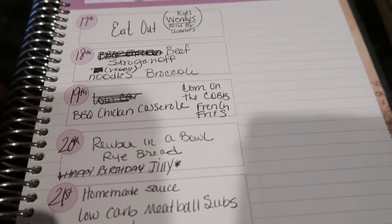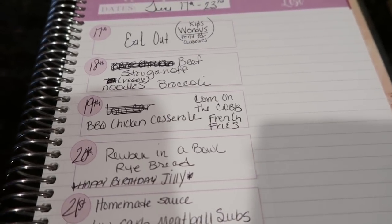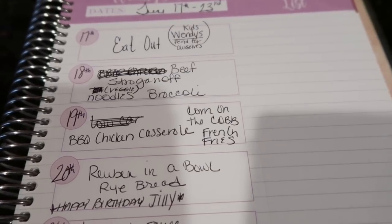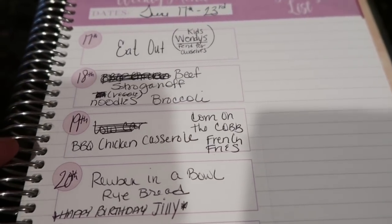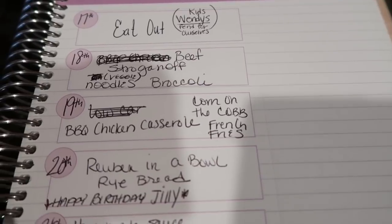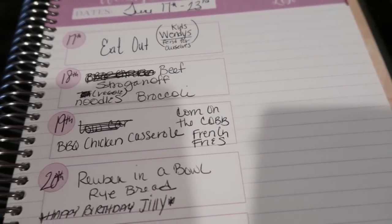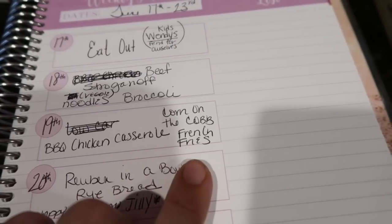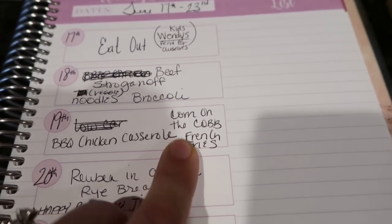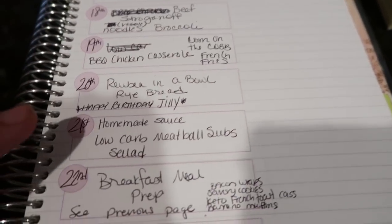Wednesday — holy cow — barbecue chicken casserole. I explain in detail in the What's for Dinner video how to make it because it was super easy. I posted a picture on my Instagram story and everyone was asking for the recipe. That Hughes barbecue sauce that's sugar-free is incredible — you'd never know it's sugar-free, it tastes so sweet. I put french fries in the air fryer on the plan, but I reached out to Cosori and they're sending me a new one — I don't have it yet. So I just made cauliflower mash and sweet corn from Trader Joe's. Still super good.